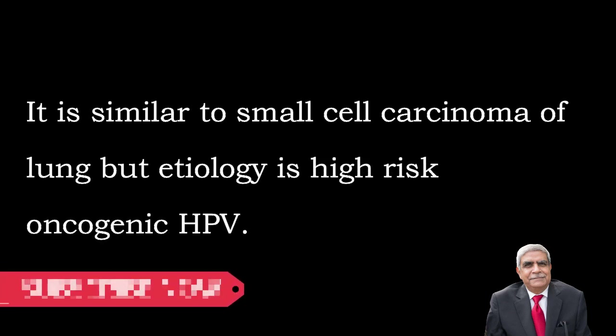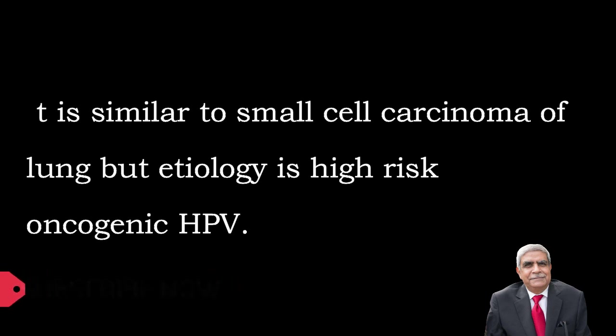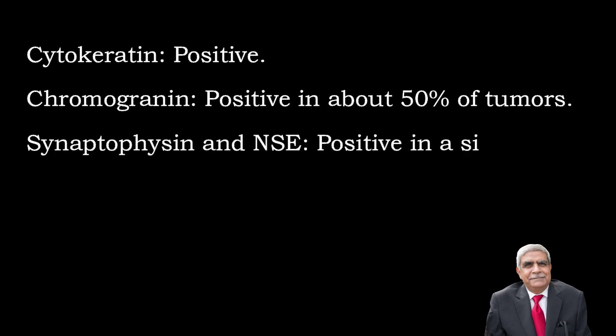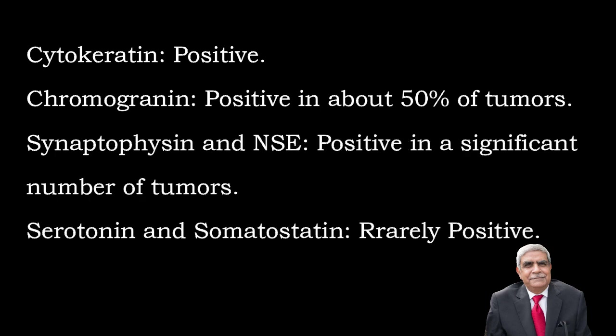Morphologically it is similar to small cell carcinoma of the lung. An important viva question: the etiological factor is high-risk human papillomavirus, which is not the case for small cell carcinoma of the lung. On immunohistochemistry: cytokeratin is positive; chromogranin is positive in about 50% of tumors; synaptophysin and non-specific enolase are positive in a significant number of tumors.